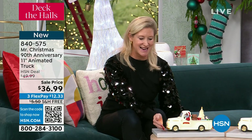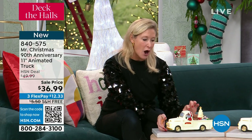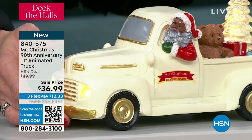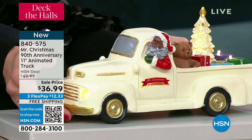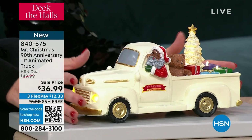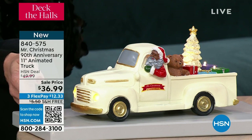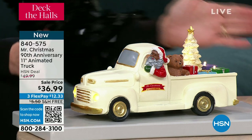We've never before done an ivory truck like this with the little gold accents. This has the lit headlights, all of the lighting in the back, and that tree with the glitter finish just spinning so elegantly in the back. This has eight different songs that it plays, but you have the option for the music. It's a three-way switch: lights and animation only, or music, lights, and animation — the trifecta, all together. It's about 11 inches.